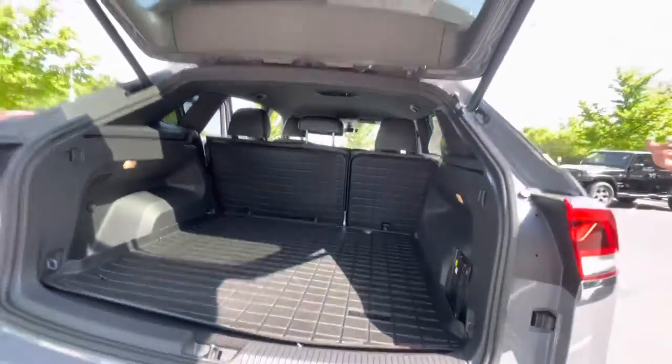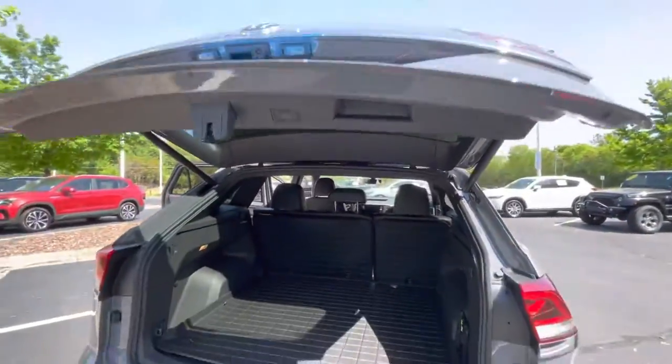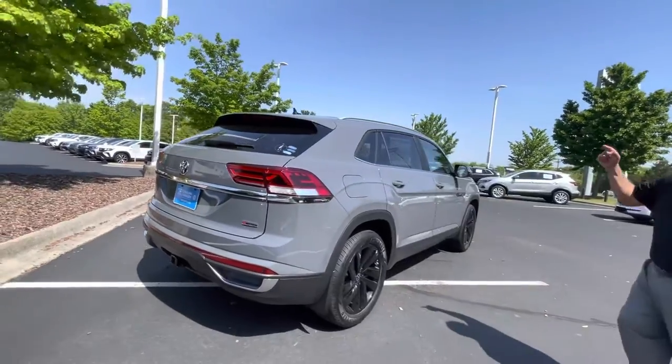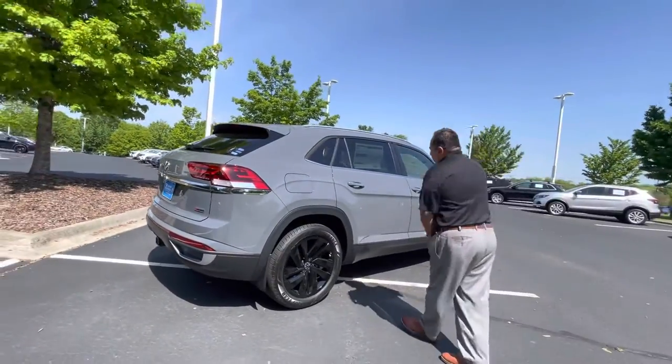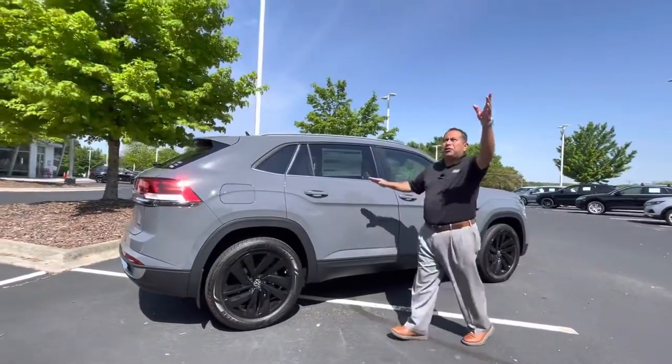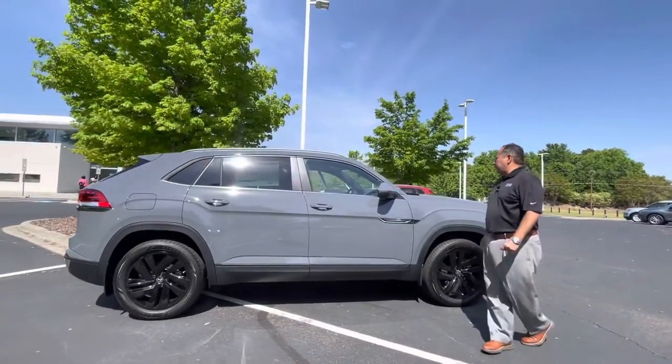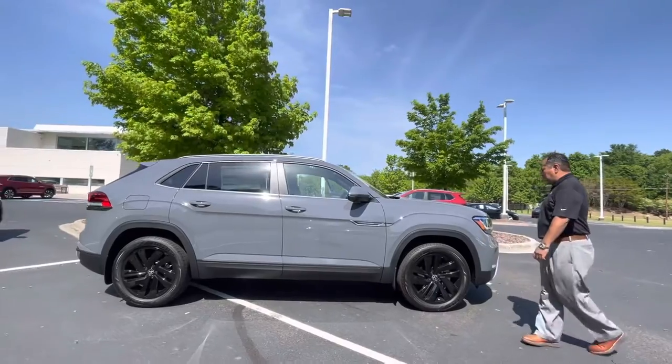Once again, 2022 Atlas Cross Sport SE with technology, four motion. It's got that six cylinder engine, pure gray, dark interior, black wheels — sharp looking car. You can see the sun is hitting this vehicle and it looks sharp.